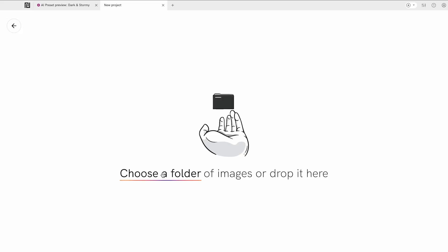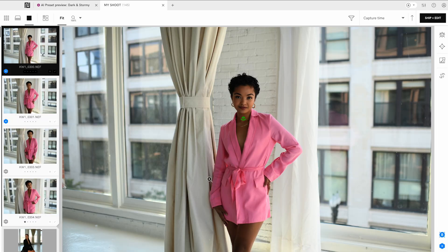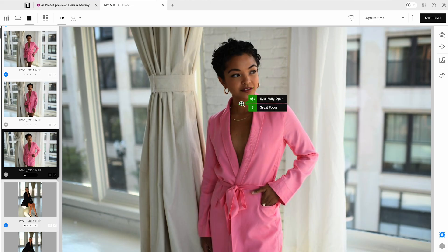First, you're going to want to open up Narrative, create a new project, and import your images. Narrative can load thousands of raws in seconds. What Narrative is doing here is organizing all your photos and ranking them so you can just go through and find your best ones.